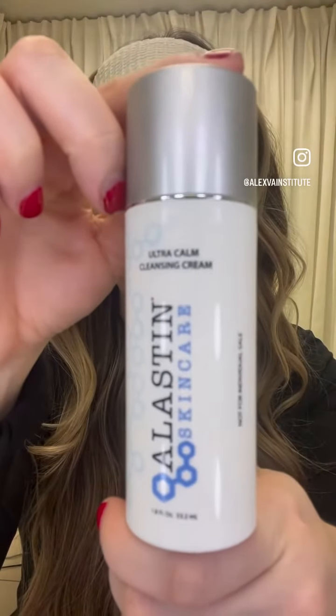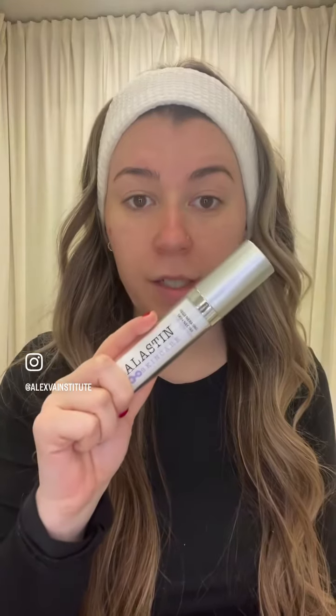I'll start with the ultra calming cleansing cream. After the skin is nice and prepped, we'll go in with the regenerating skin nectar, which is designed to help accelerate the recovery process.